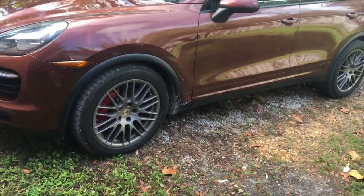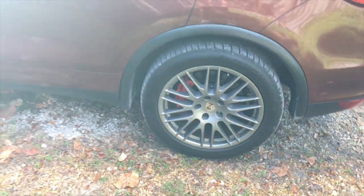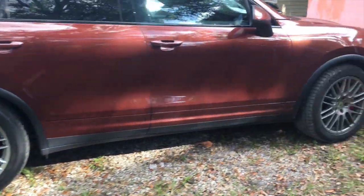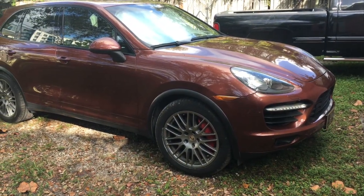These are the Continental Extreme Contact tires that I use on my Porsche. They are phenomenal — gripping crazy, great tires. They're premium all-season performance tires for crossovers and SUVs, and they have a special tread for enhanced dry handling.